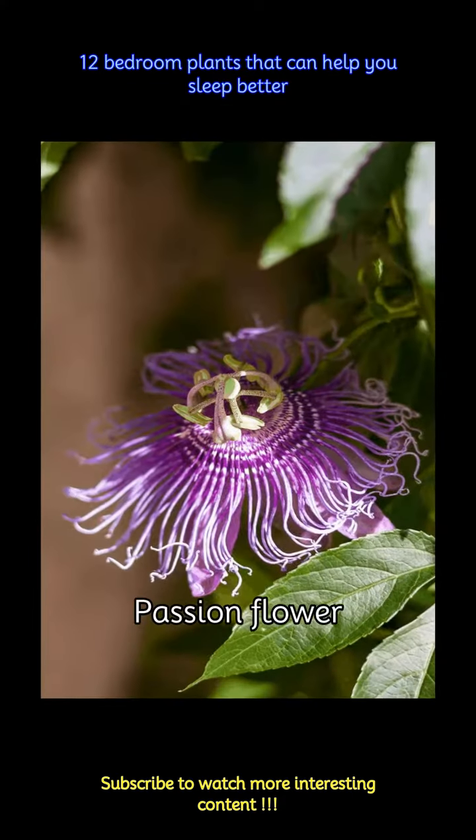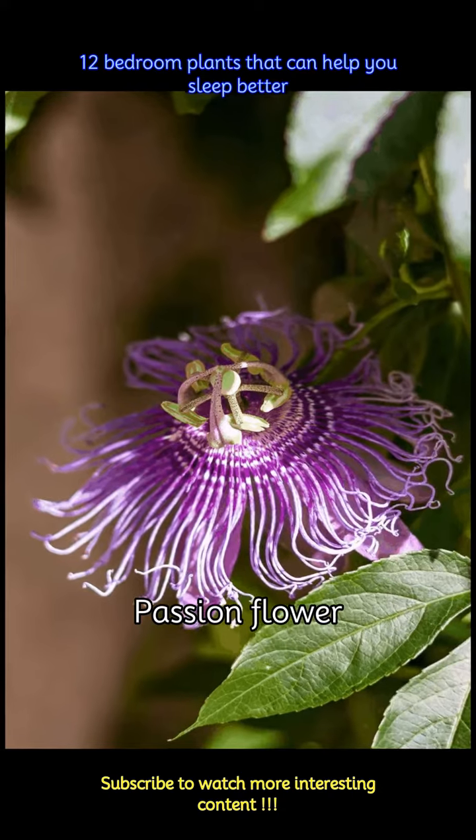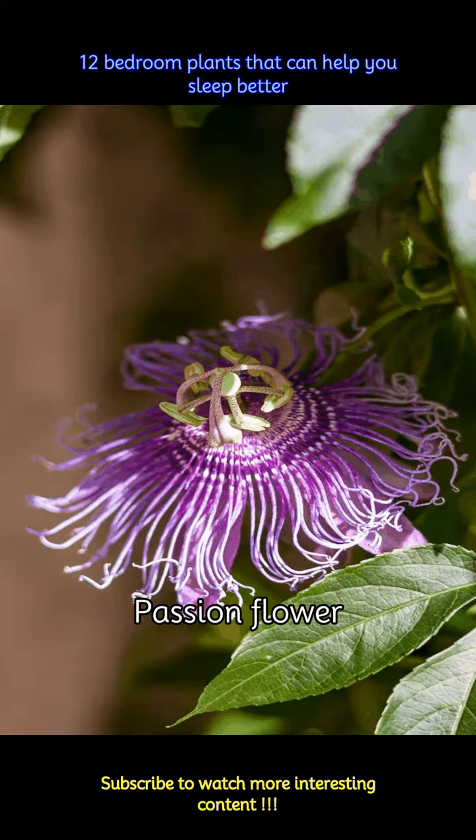With its beautiful white and purple colors, passion flower is appealing not just to the eyes but also to smell. Its extracts and aroma both have calming effects which can help reduce stress and result in better sleep.